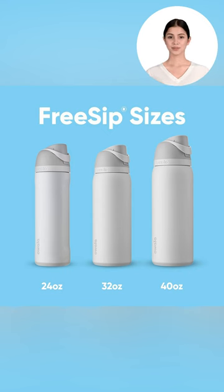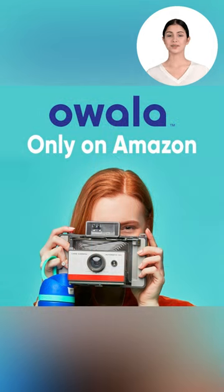Select the perfect size from our trio of bottles: 24 ounces, 32 ounces, or 40 ounces, ensuring you stay refreshed all day. Bring spontaneity back into your routine — see our lovely model with her vintage camera, capturing the essence of free-spirited hydration and creativity with Awala.